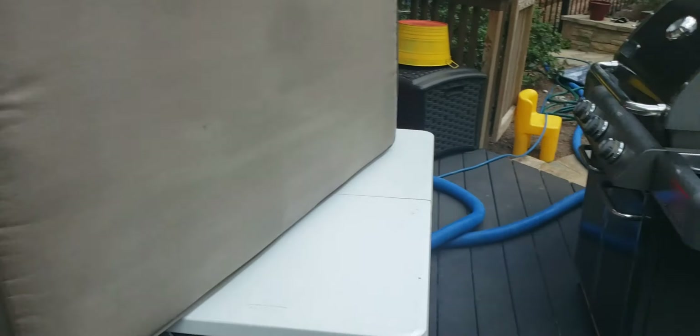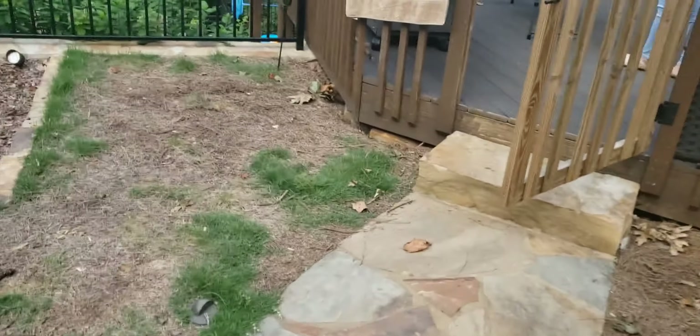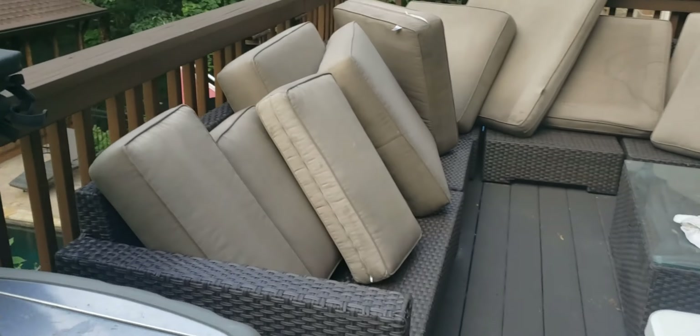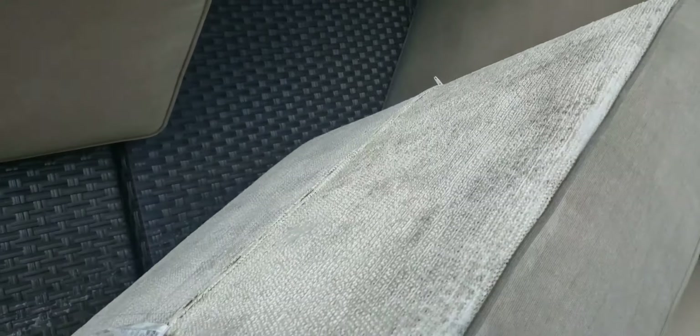Alright guys, we are done! No more mold and mildew on any of these cushions — job well done by the Truman Steam Team. Looks really, really good. Once it's fully dry it's going to look a whole lot better. You can see how this part is already drying — these are still wet but it came out great. No more mold or mildew on any of these.